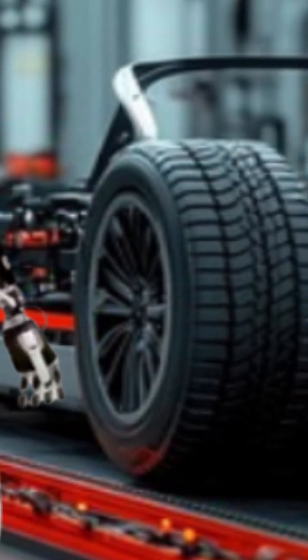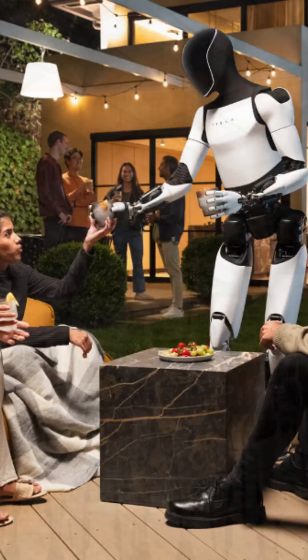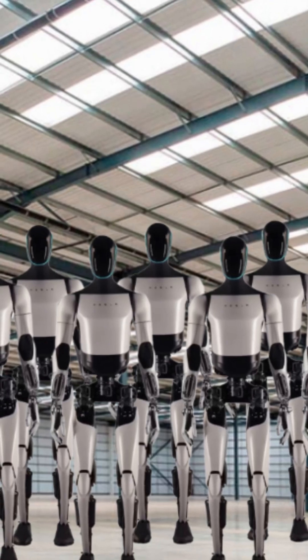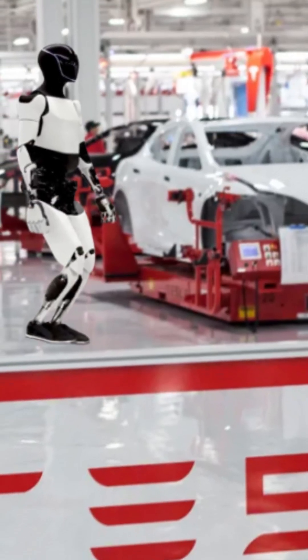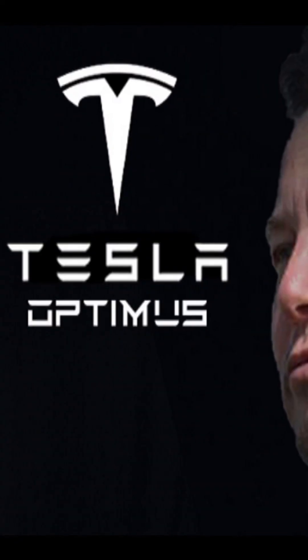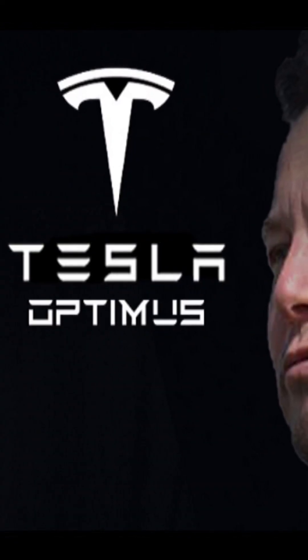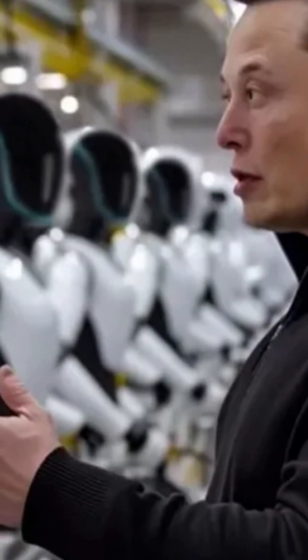Optimus has the ability to operate across multiple industries, such as automotive, healthcare, aerospace, manufacturing, and hospitality. By 2026, Tesla plans to produce thousands of Optimus units, with initial deployment focused within its own manufacturing facilities. CEO Elon Musk envisions Optimus as a significant contributor to Tesla's future, predicting it could become the company's top-selling product of all time.